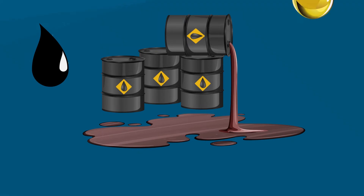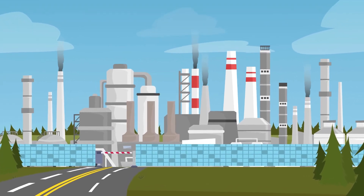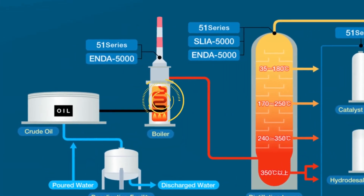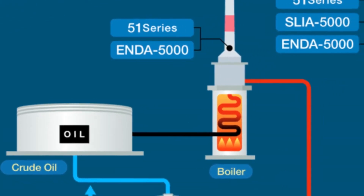Petroleum is usually black or dark brown, but can also be yellowish, reddish, light brown, or greenish. Refining starts with the process called distilling. Distilling is the process of separating derivatives. The oil is heated at high temperatures until it evaporates. This vapor returns to a liquid state as it cools at different levels within the distillation tower.